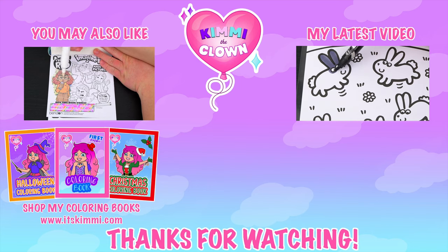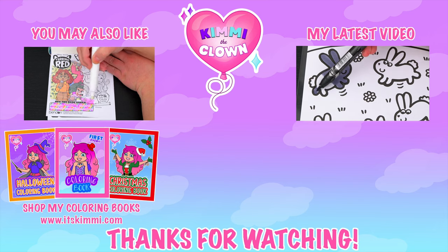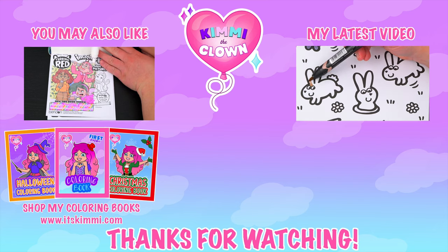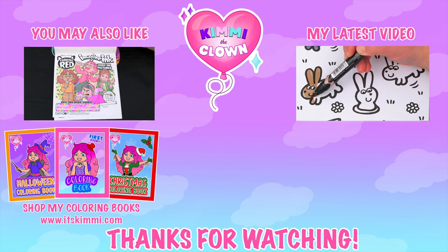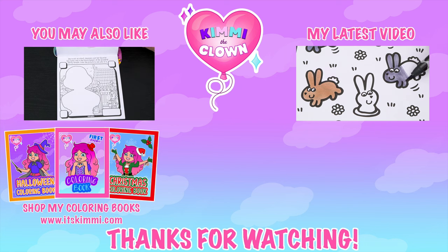Wow, coloring is so much fun! Like this video if you like to color too! If you enjoyed this video, be sure to check out my last Imagine Ink coloring video! And don't forget to subscribe and turn on notifications because I post fun videos every single day! Love you guys! Bye!